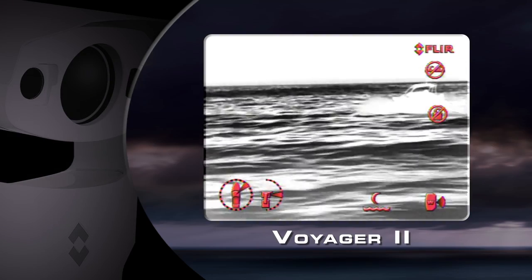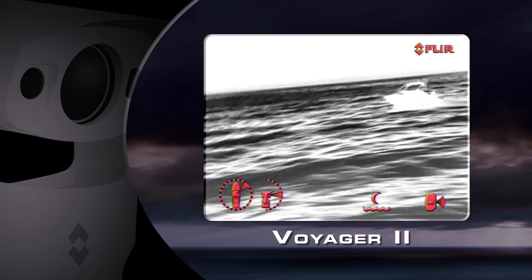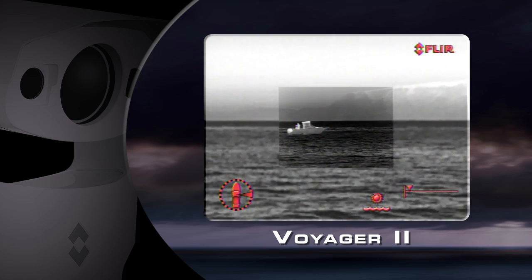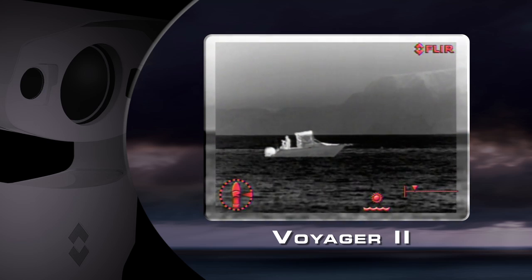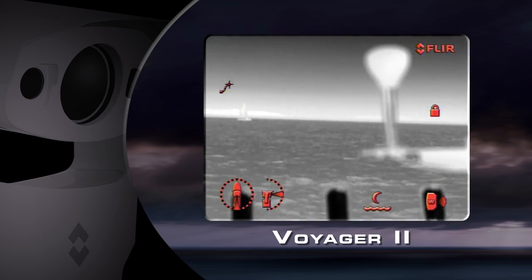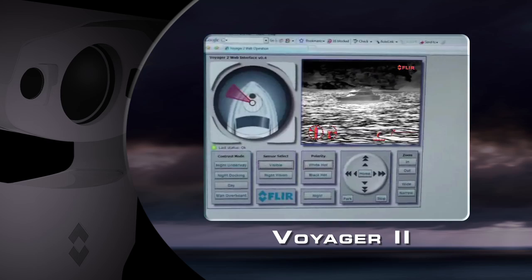The Voyager 2 is designed for agencies that need gyro-stabilized medium-range thermal and visible light imaging capability. It features two separate thermal imagers: a wide-angle 35 millimeter camera for navigation and a 140 millimeter camera for viewing more distant targets. It includes a two-in-one daylight low-light camera and has optional radar tracking and remote internet control functionality.